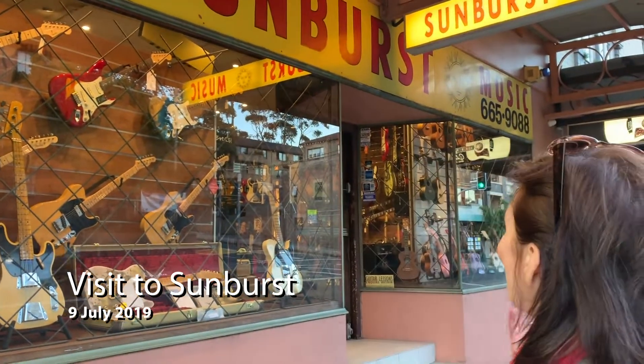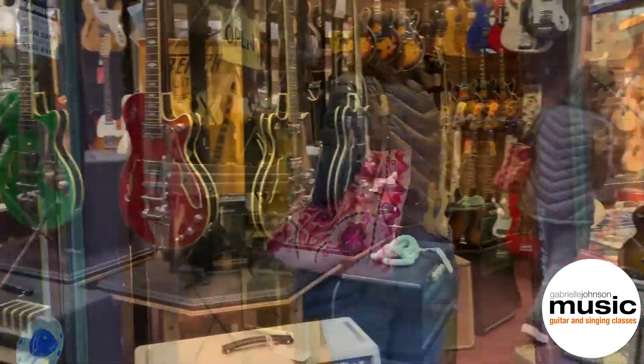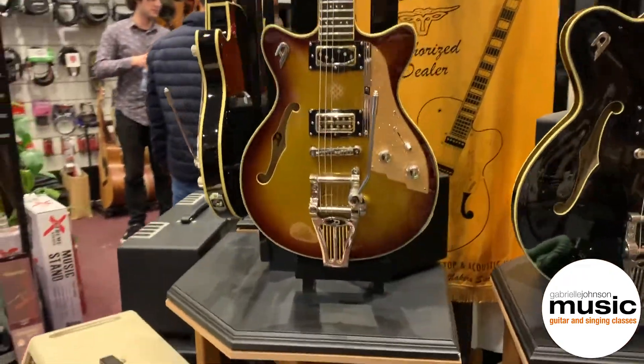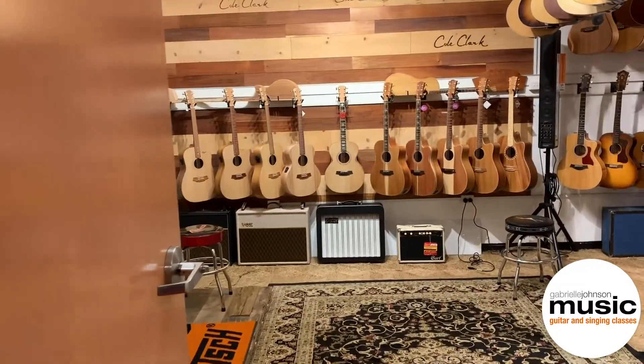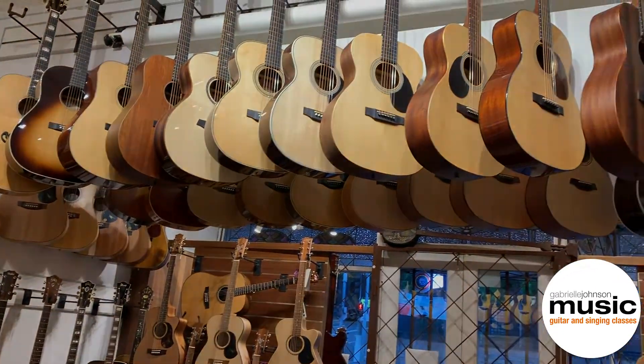Here we are at Sunburst Music. It's a very famous store in Pudgie. It's been around for a long time and I've come down to show you all the guitars and what they've got on offer at the moment. Here we are with Doug at Sunburst Music and I've come down today just so my students can find out what's on offer and meet Doug and look at his wonderful store, and he's going to tell us a little bit about Sunburst.